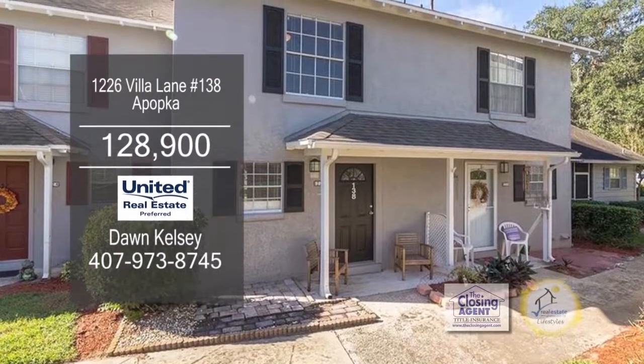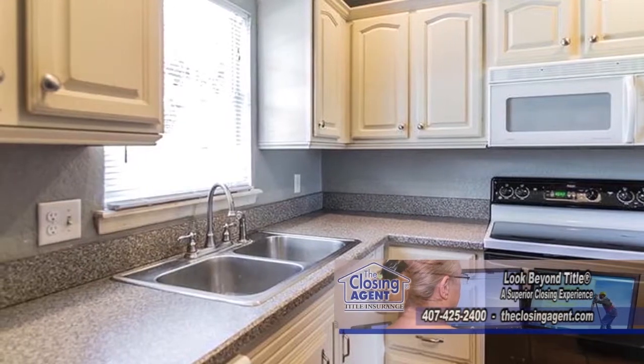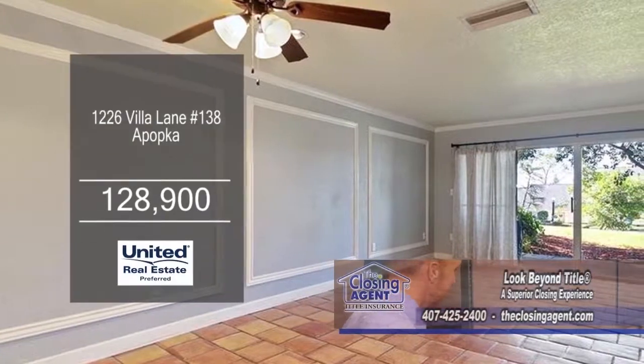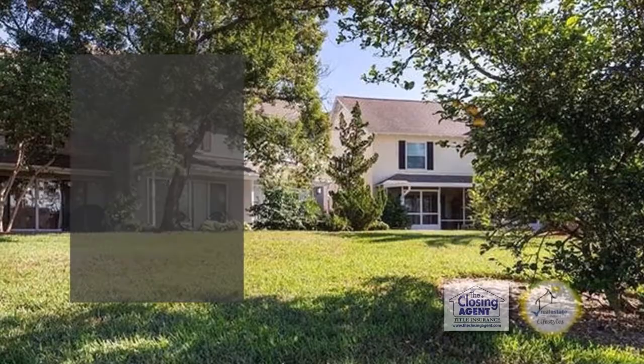This two-bedroom condominium is located in the heart of Earl State. The kitchen offers tons of cabinet space for all your storage needs. The large living room dining room combo has sliders leading to the patio. Plenty of updates include a new air conditioner and fresh interior paint.